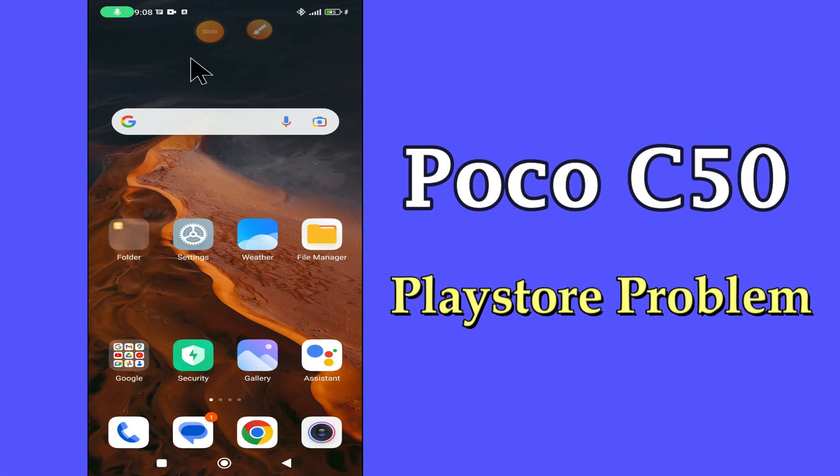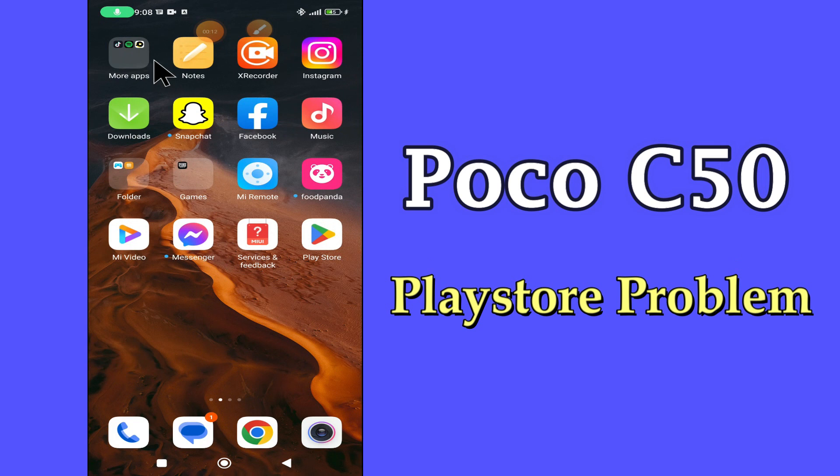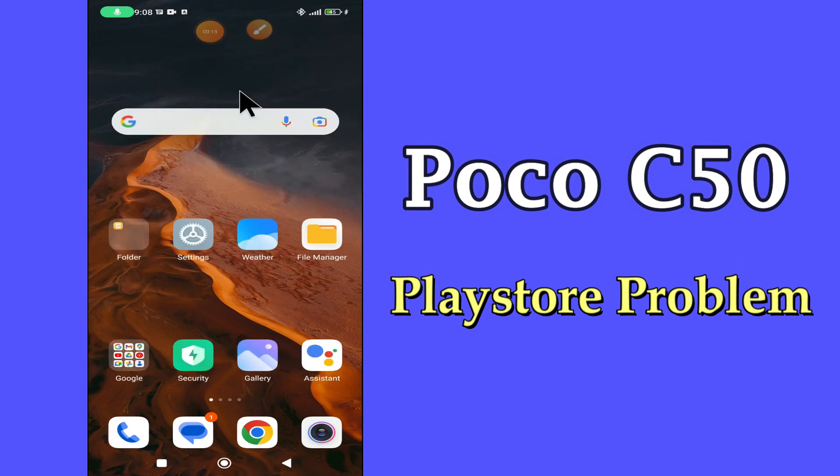Hello everyone, hope you are fine. Welcome to my YouTube channel. In my today's video, I'll be telling you what to do if Play Store is unable to download apps in POCO C50.